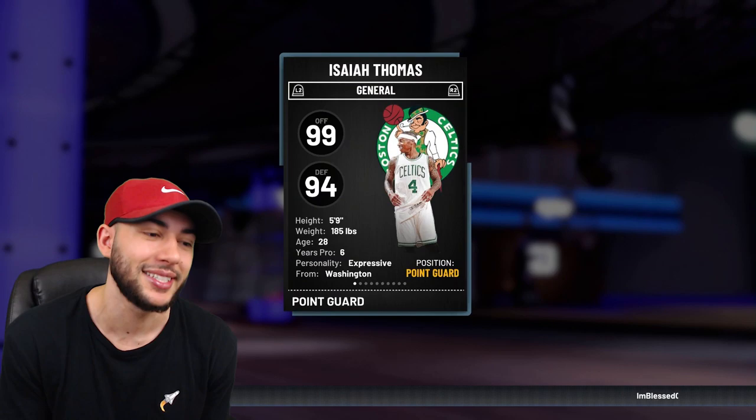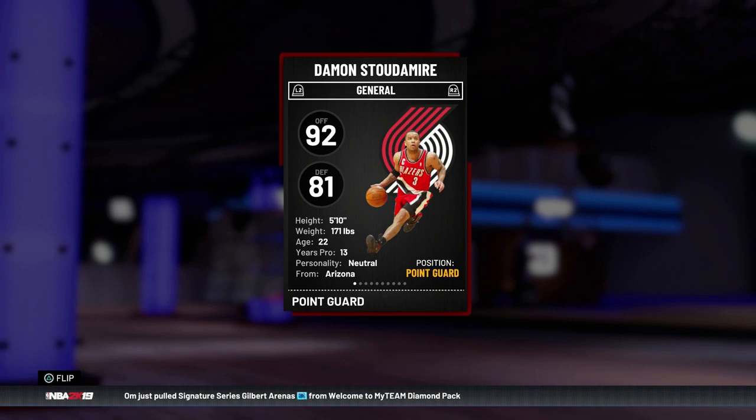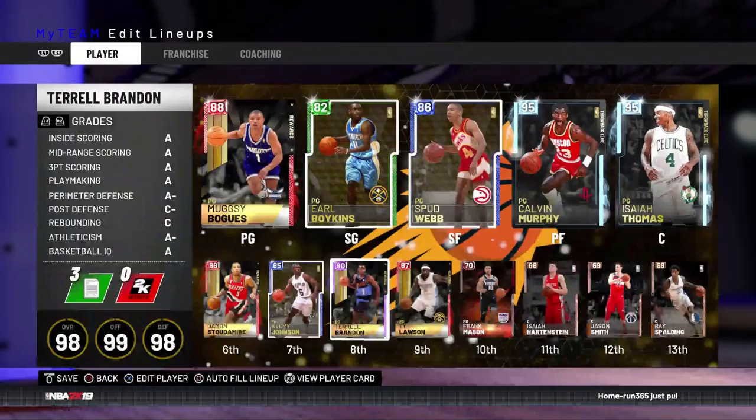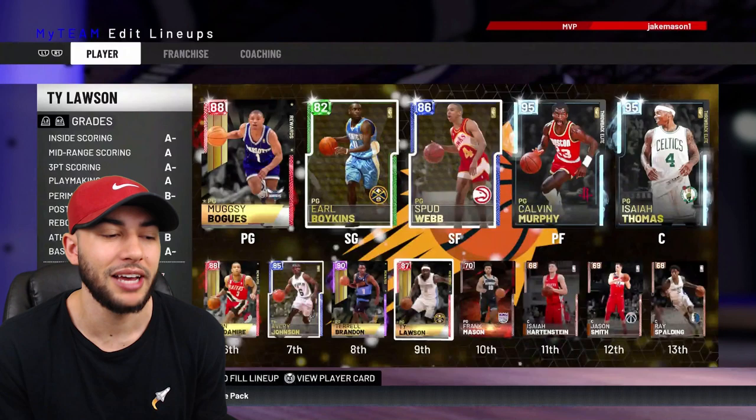Coming off the bench: backup point guard Damon Stoudemire at five-ten, Avery Johnson also five-ten, backup small forward Terrell Brandon at five-eleven, backup power forward Ty Lawson at five-eleven, and backup center Frank Mason at five-eleven.